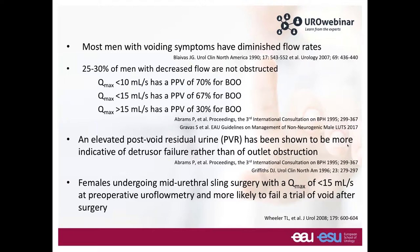Looking at EAU guidelines on non-neurogenic LUTS: a man with Q-max less than 10 ml/s has a positive predictive value of 70% for bladder outlet obstruction, meaning the remaining proportion will not be obstructed. For less than 15 ml/s, the PPV is 67%. An elevated post-void residual is more indicative of detrusor failure rather than outlet obstruction. Women undergoing mid-urethral sling surgery with a low flow rate preoperatively are more likely to fail a trial of void after surgery — so there are real implications for what we offer patients.